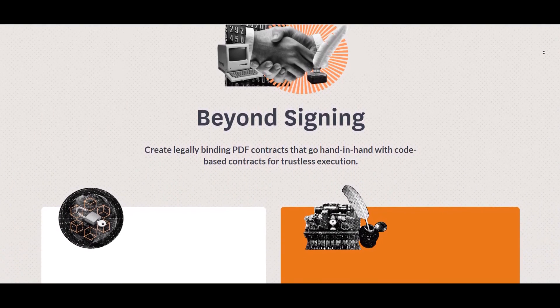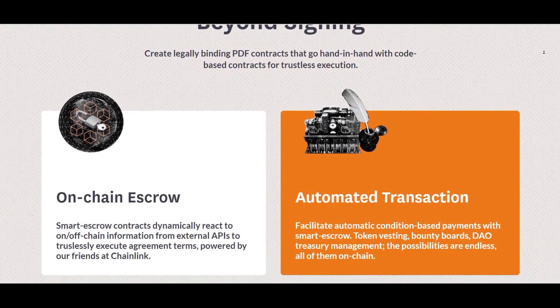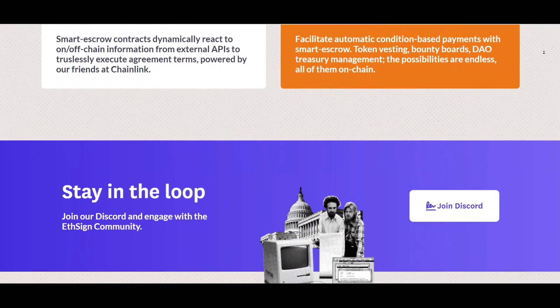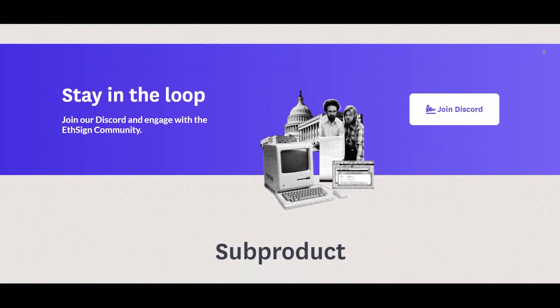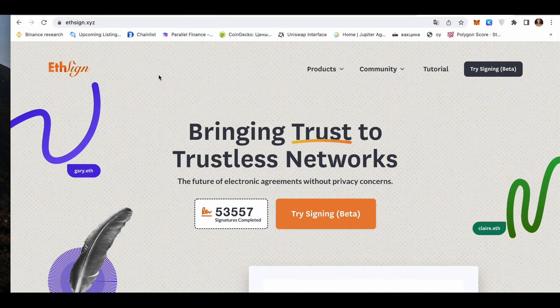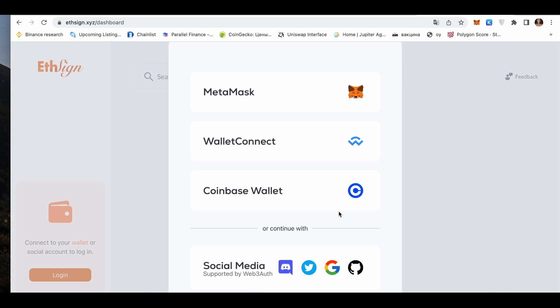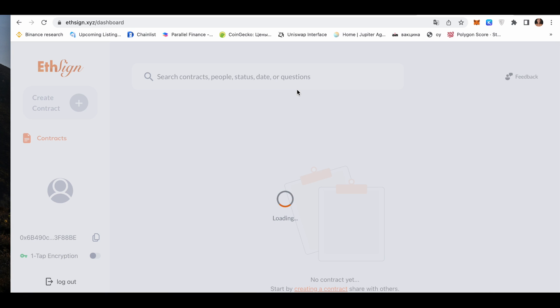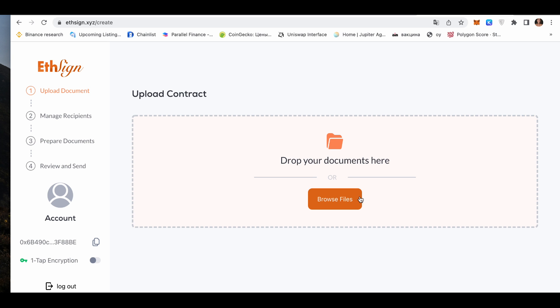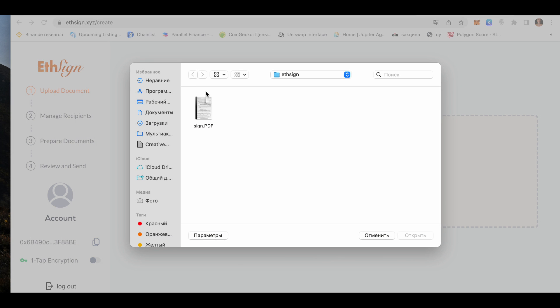We need to sign any PDF document on the Polygon network on the platform and then like, retweet, and leave a comment with your MetaMask address in the project's Twitter. First, we go to e-sign-has. Choose 'Try Signing Better' and connect your MetaMask wallet on the Polygon network. Press 'Create a contract' and upload the PDF document you want to sign.